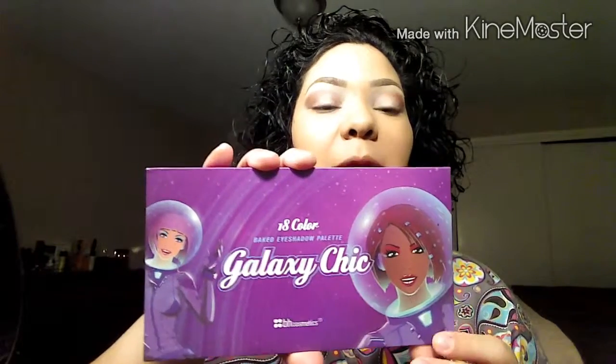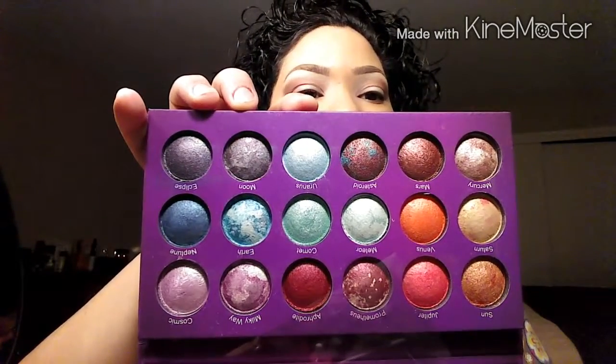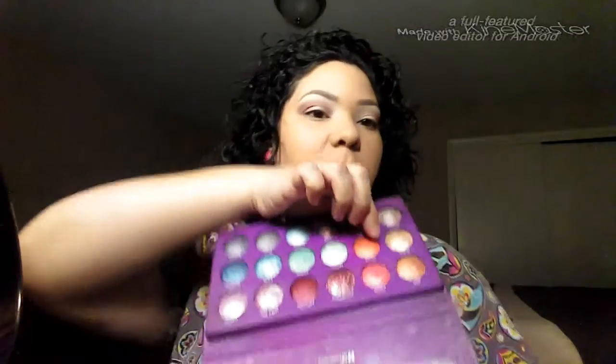Now moving on — I'm going to be using this 18-color baked eyeshadow Galaxy Chick palette by BH Cosmetics. These are beautiful colors, and for this look I'm going to use Saturn, which is this gold tone color. I apply this wet because after it's wet and placed it really doesn't move, it stays in place with no creasing. I wet my e.l.f. eyeshadow flat brush using my e.l.f. makeup mist and set spray — I apply some spray to the back of my hand and wet the brush.